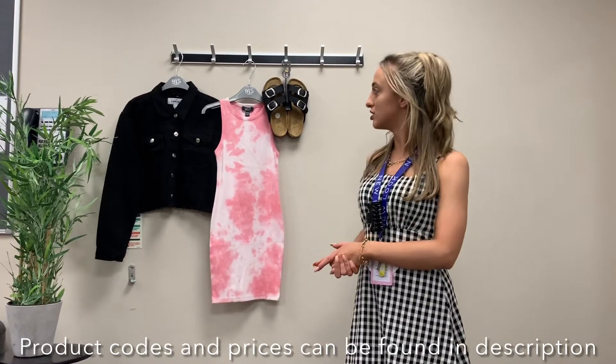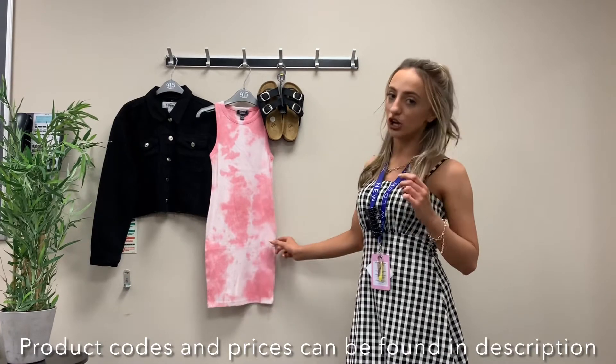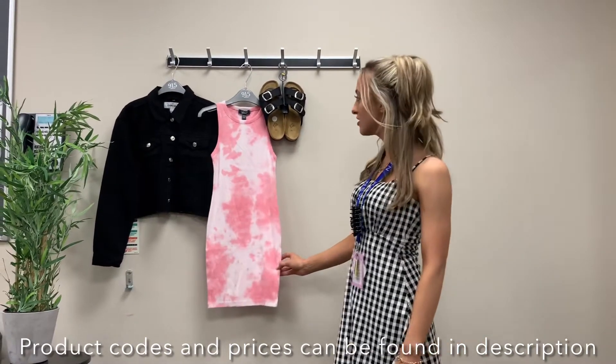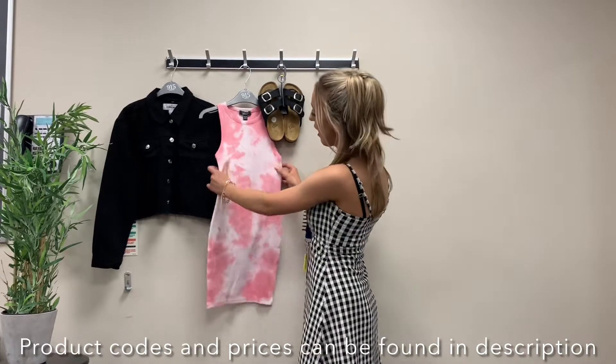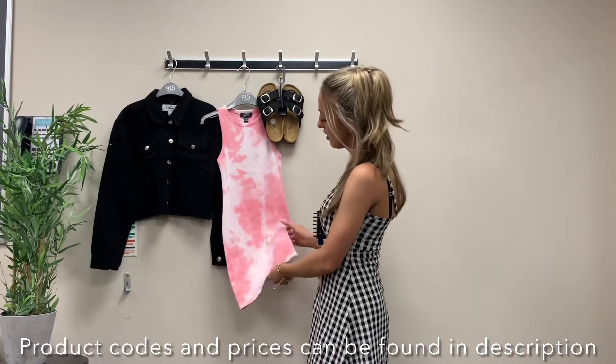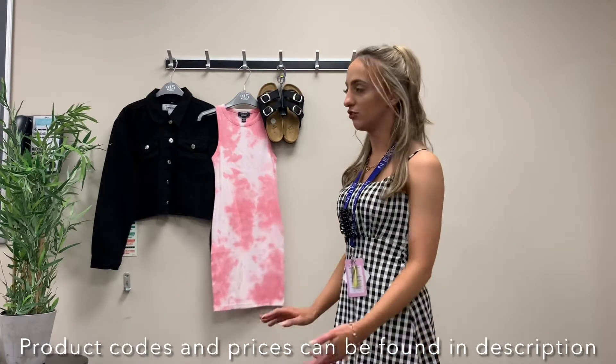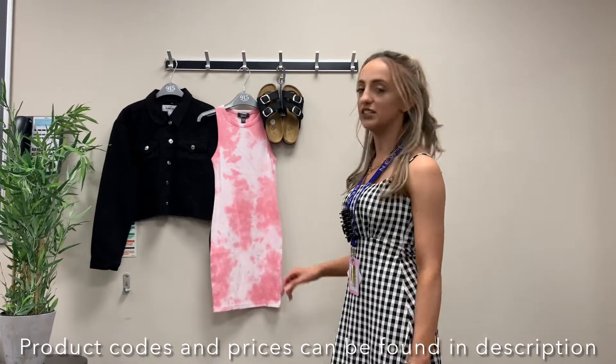Today we have some 9-on-5 items to show you. So this is our first item — it's just a bodycon tie-dye dress. It's a really light pink, just a really easy outfit you can throw on any day. Easy option for half term.